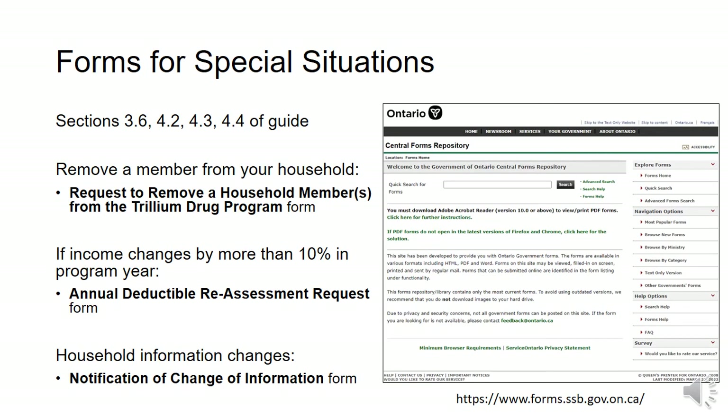These are some of the important forms for specific circumstances, such as removing a member from your household, having your deductible reassessed if your income changes by more than 10%, and any other household information changes. You can go to this website and search directly for these forms, and I've also included links to them in the bio.